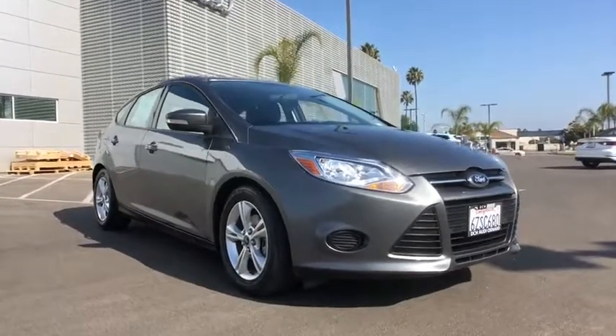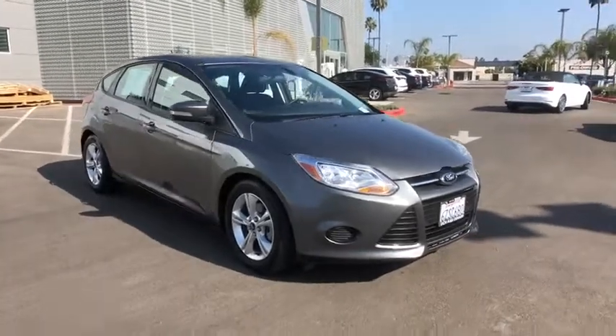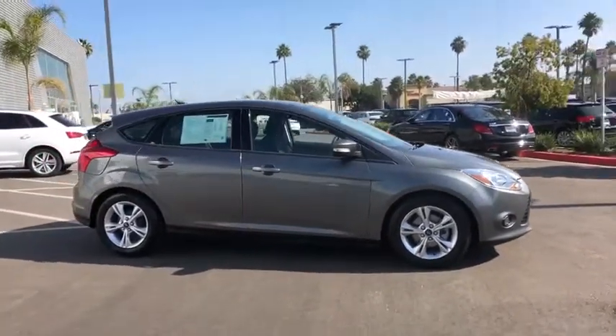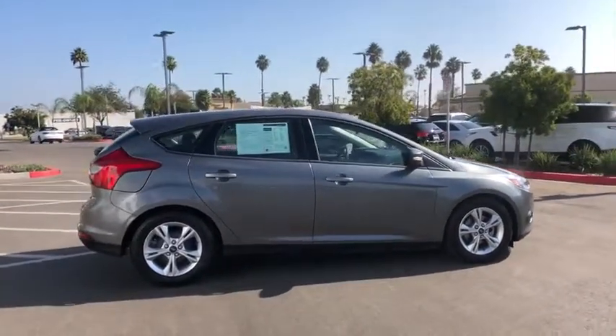We are pleased to show you the 2013 Ford Focus. Focus has more cool tech, more of what you're looking for. From any point of view, more than meets the eye. This vehicle has less than 75,000 miles.